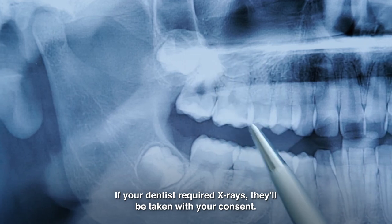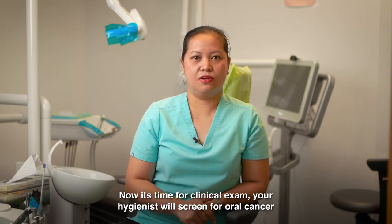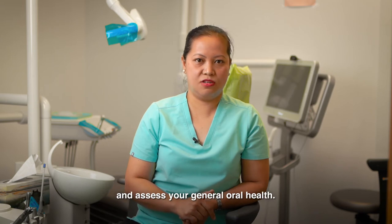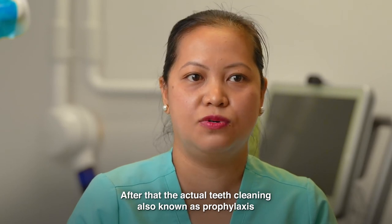If your dentist requires x-rays, they'll be taken with your consent. Now it's time for the clinical exam. Your hygienist will screen for oral cancer and assess your general oral health. After that, the actual teeth cleaning, also known as prophylaxis, will take place.